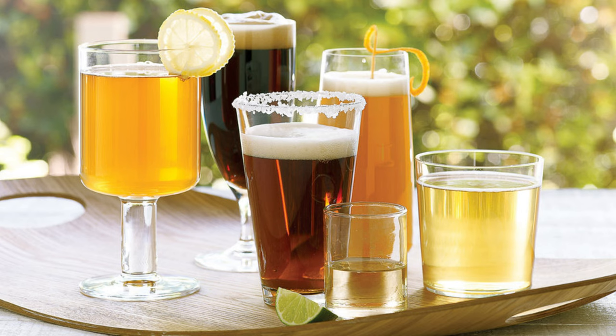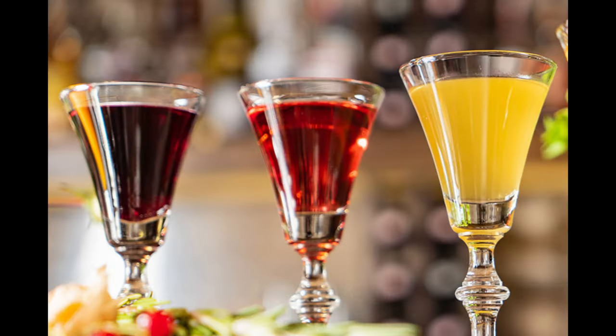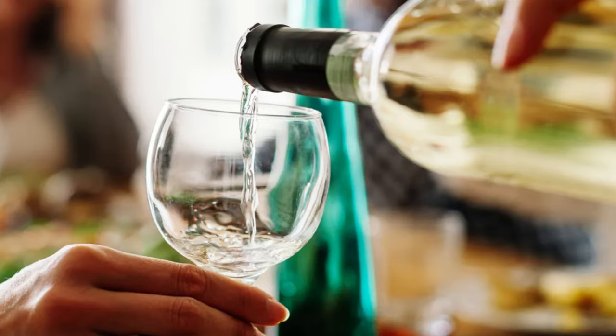Whether you use it for cooking, making sangria, freezing it, donating it, or decorating with it, there is no need to let those forgotten bottles go to waste. So next time you come across an old bottle of wine in your pantry, get creative and try out one of these ideas instead.